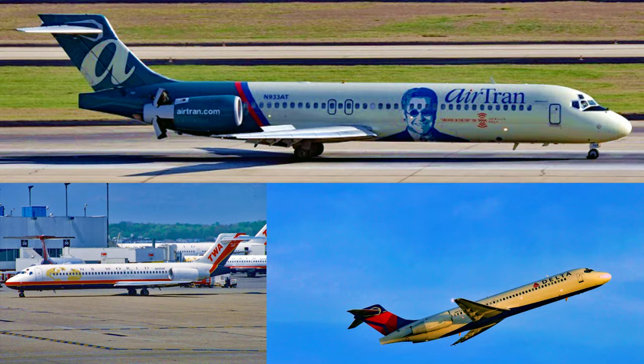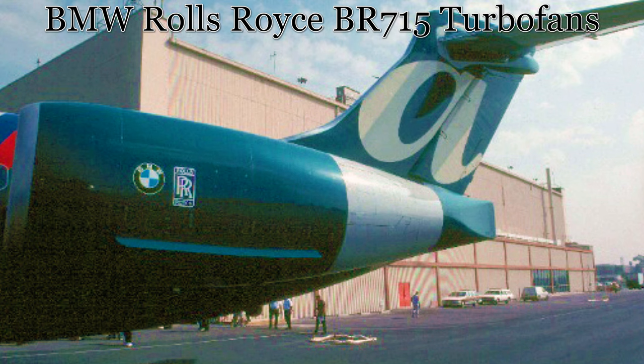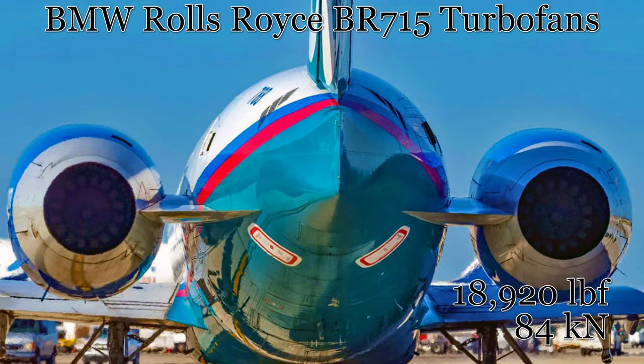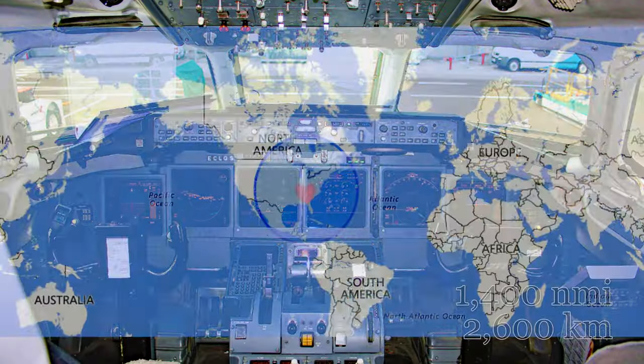Now let's meet our star. It first took to the skies in June of 2000 and has so far served with three different airlines in its passenger-paying career. It sports two BMW Rolls-Royce BR-715 engines which produce 18,920 pounds-force or 84 kilonewtons each, carrying up to 117 paying passengers in a one-class layout with a range of over 1,400 nautical miles or 2,600 kilometers.